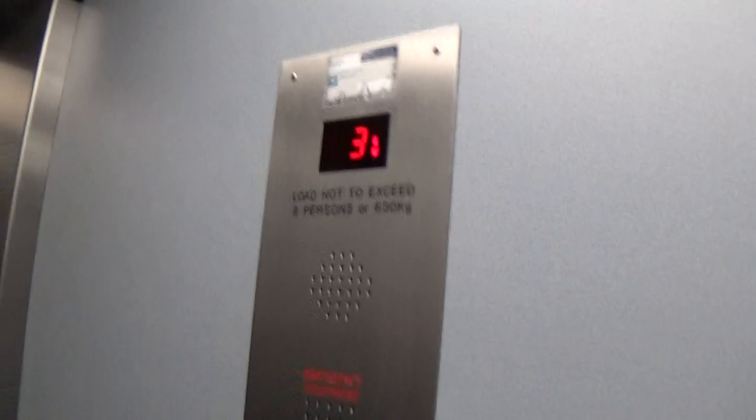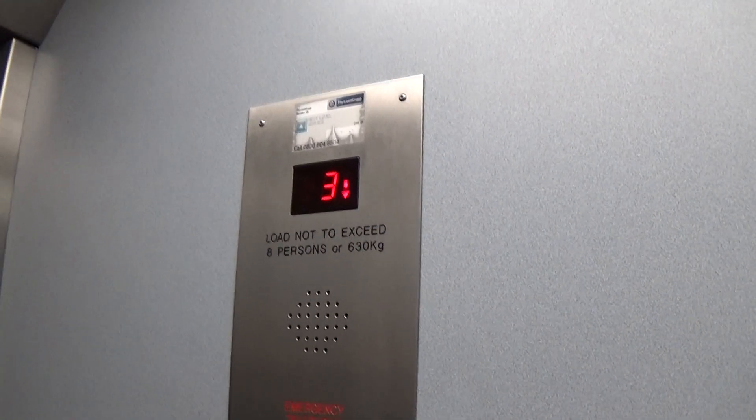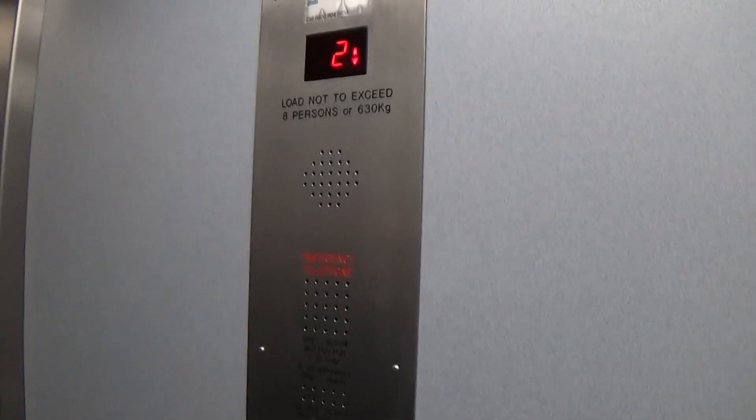Doors closing. It's pretty basic — a Tyson. It's got the floor indicator. Capacity is 630 kilos, eight persons, built in the early 2000s. It's got the voice announcements and emergency telephone fixtures.